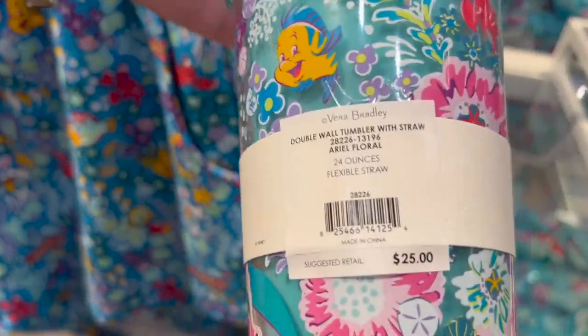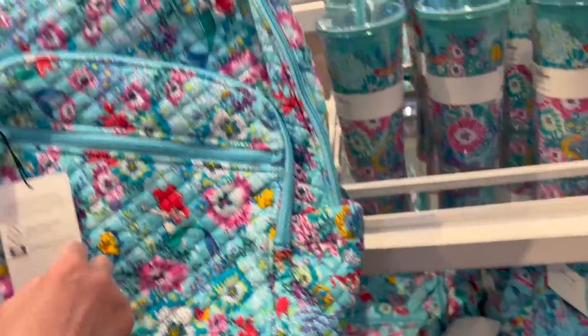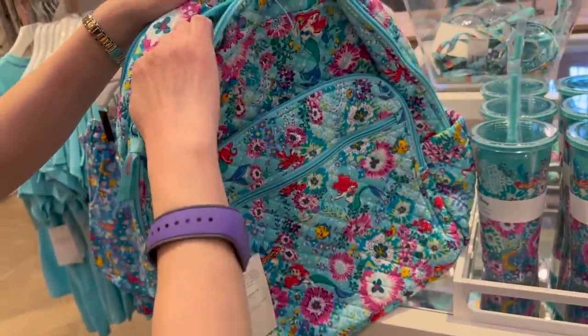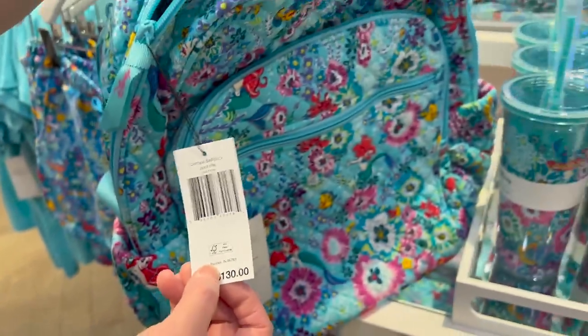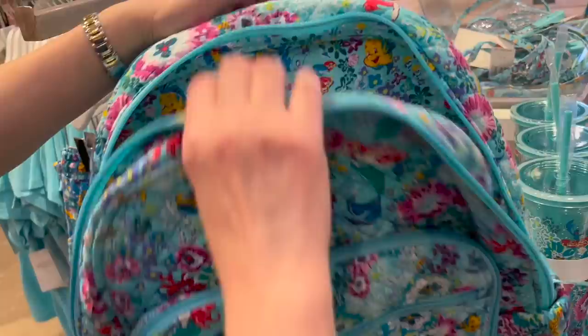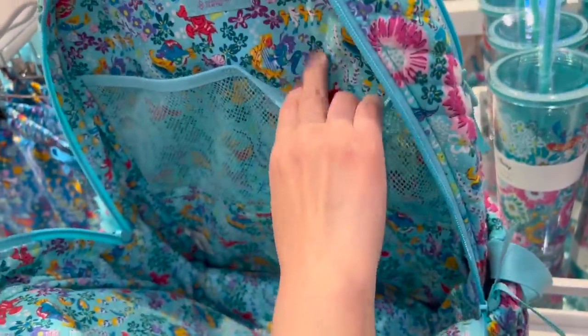And then you have the tumblers — $25 for the tumblers. Oh, what's this? The backpack! This looks like a large backpack — a campus backpack at $130. This is the campus backpack, the kind you take to college. Oh, this is the rusty fabric — this is what I was talking about, the old rusty fabric. They still do have it here. So this one has two different kinds of fabric.